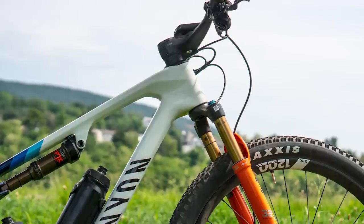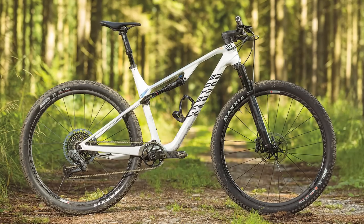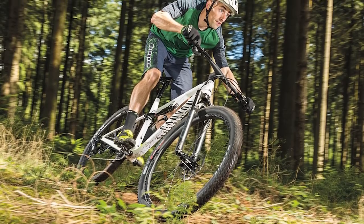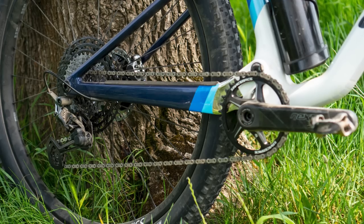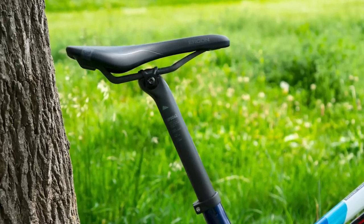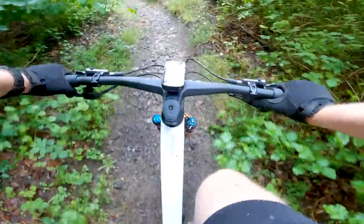The Lux World Cup features updates to its geometry and, surprise surprise, it's longer, lower and slacker than its predecessor, if still rather conservative. The head tube angle has slackened by 1.5 degrees to 68.5 degrees — our tester felt the previous 70 degree head angle held the bike back on descents, so this is a welcome change. The reach has grown by 15 millimetres across all sizes, clocking in at 450mm on a size medium. The chainstays have been shortened by 5mm to 430mm, and the seat tube angle has steepened by 0.5 degrees to 75 degrees, to preserve the Lux's trademark agility and efficiency.